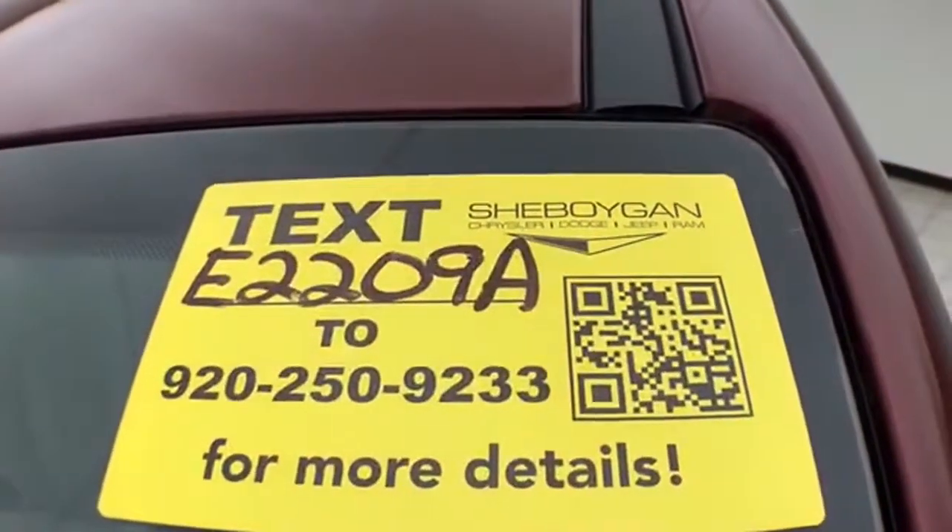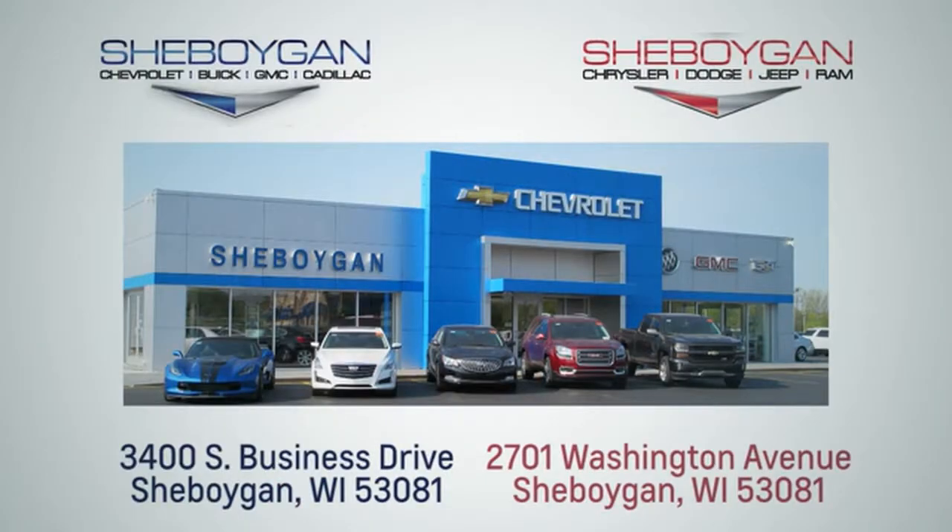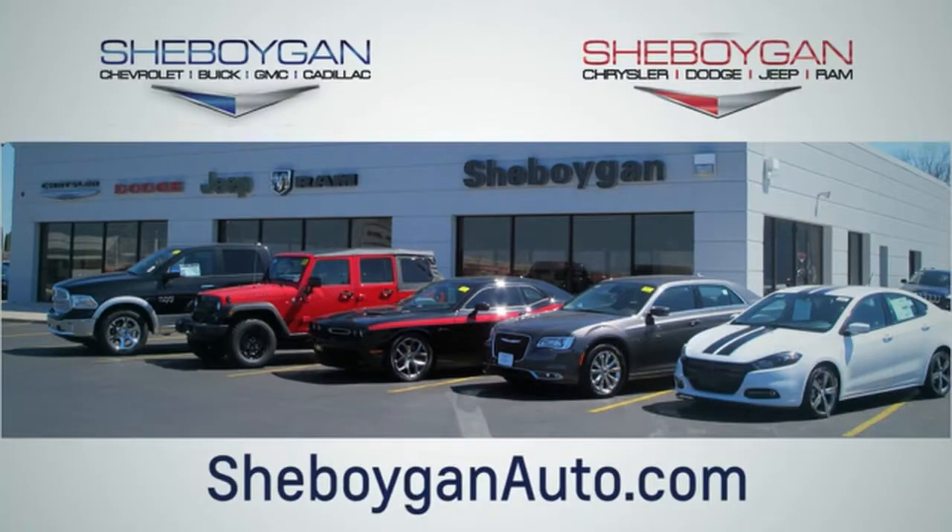Don't forget about that Chrysler Group Certification protecting your investment. For more information, please go to Sheboygan Auto. We are conveniently located at 3400 South Business Drive or at 2701 Washington Avenue in Sheboygan, Wisconsin — sheboyganautos.com.